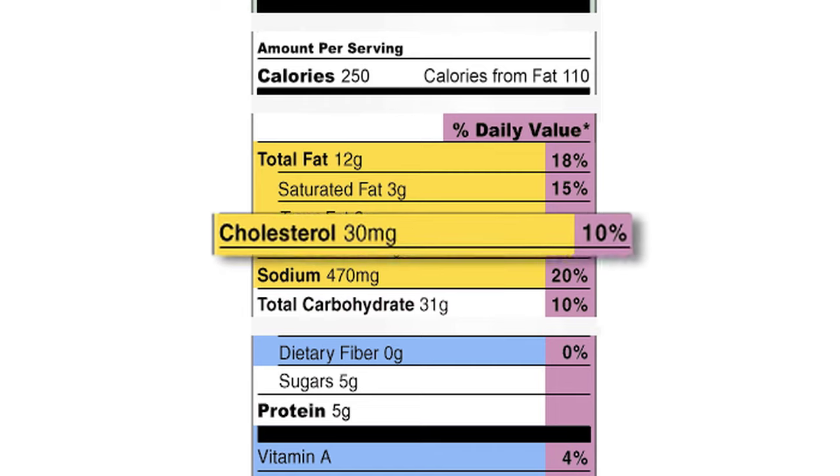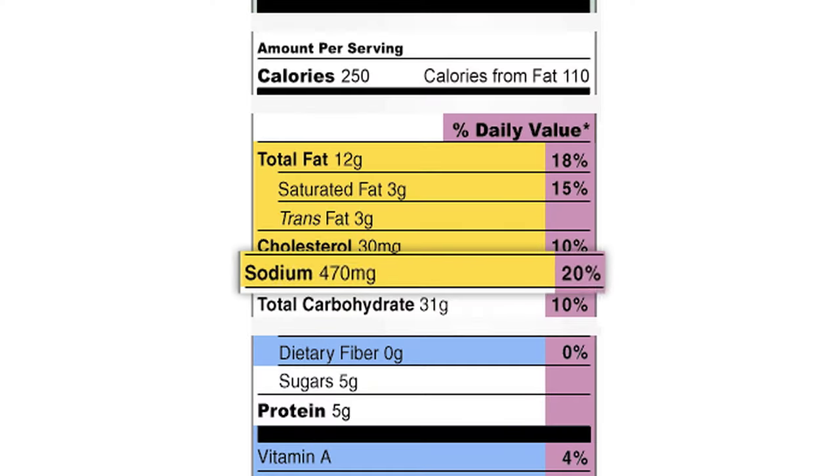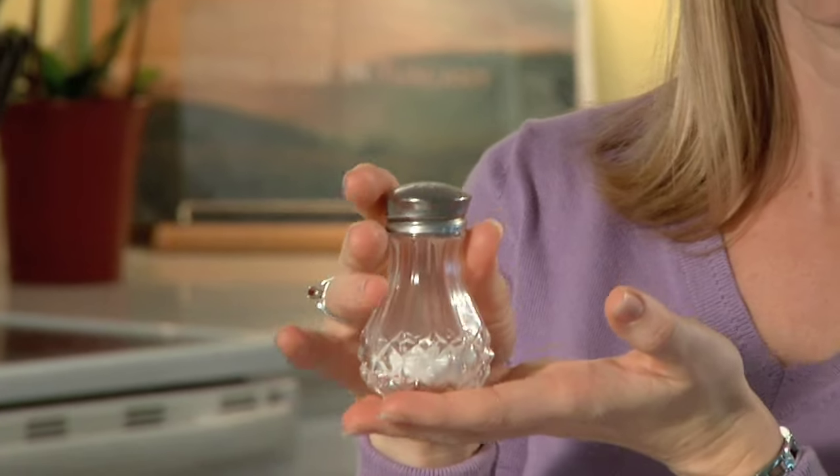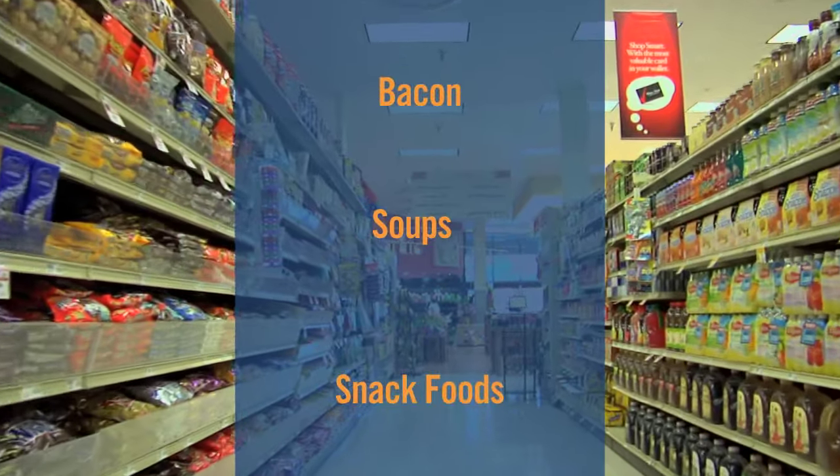Some of the cholesterol we eat might affect the cholesterol in our body, but it's important to limit saturated fat and trans fat to help prevent high cholesterol in our body. Let's talk about sodium. A lot of sodium is found in salt. The body only needs about 2,400 milligrams a day of sodium, which is the amount in one teaspoon of salt, about the size of the tip of my thumb. But sodium can also be found naturally in foods, and high amounts are usually found in things like bacon, soups, and snack foods. So keep in mind that even though you may not use a lot of salt in your cooking or add salt at the dinner table, you may be getting sodium from other places.